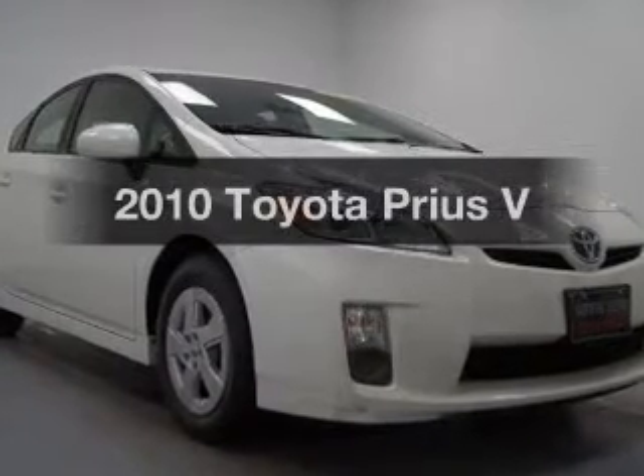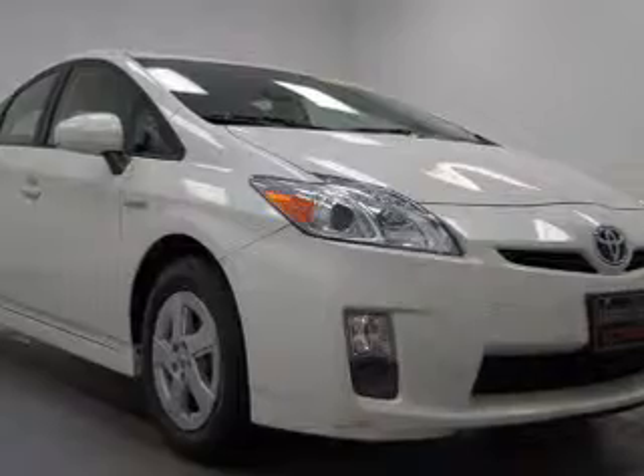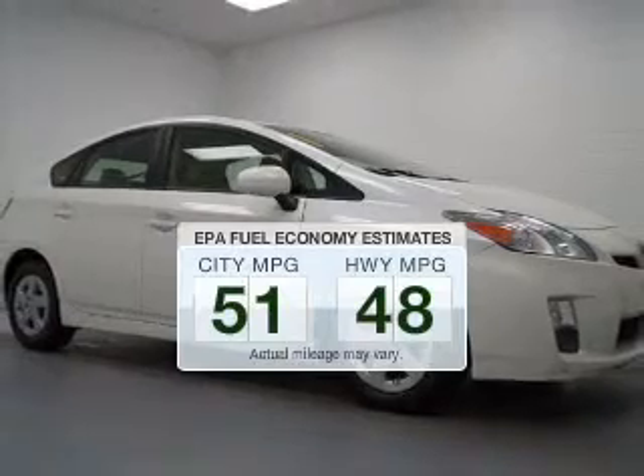Introducing the 2010 Toyota Prius. If you're looking for an automobile with great attributes, look no further. Run all over town and back home again without worrying about filling up when driving this fuel-efficient ride.